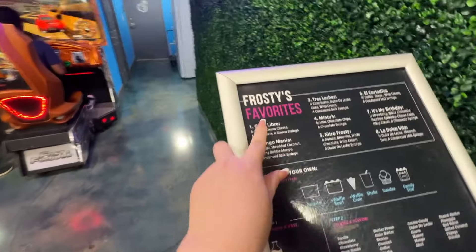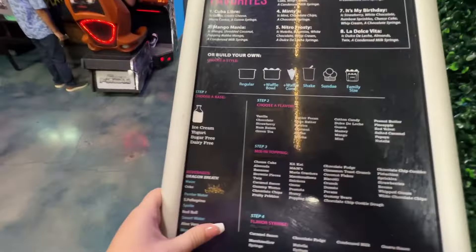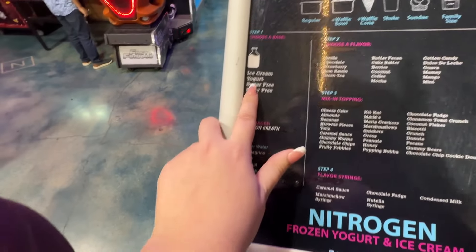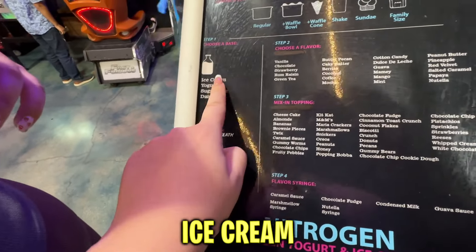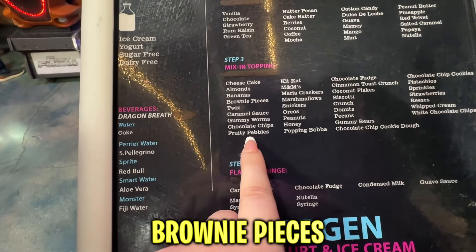Alright guys, here we have the menu. Look at the favorites — look how cool this is! That's where they do the ice cream with the nitrogen. What do you guys see? Okay, toothpaste ice cream, yogurt... Mine's gonna be ice cream — chocolate. I want to put in brownie pieces and chocolate chips. Mine is gonna be all about chocolate, chocolate, chocolate!